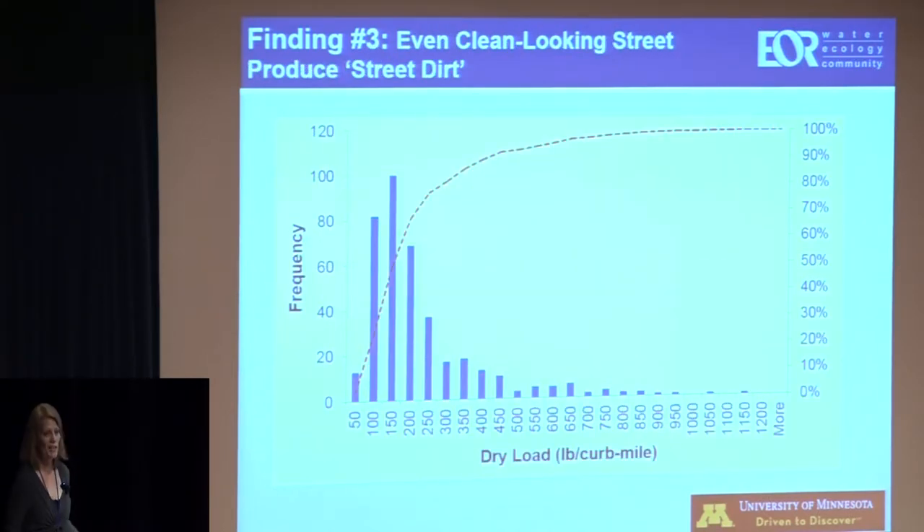The third finding: there's kind of always something on the street, even when they look clean. A lot of times you might think it's not worth it to go out and sweep, but regular sweeping does promote water quality. If you look at a histogram of all 392 sweeping events across all routes, a typical recovered solids load — dry, corrected for moisture content — is somewhere between 100 and 200 pounds for every curb mile. The tail is on the high end, so it's not like we find one pound per curb mile. There's always something there.